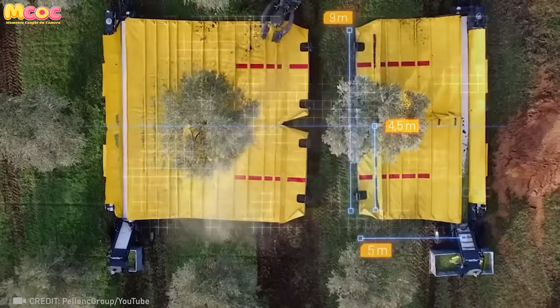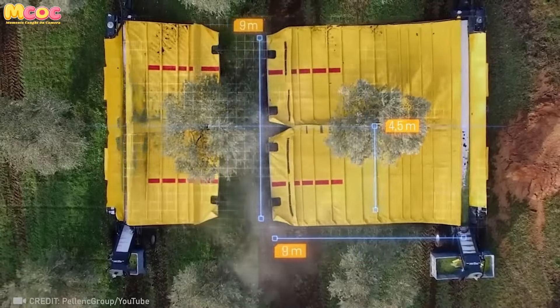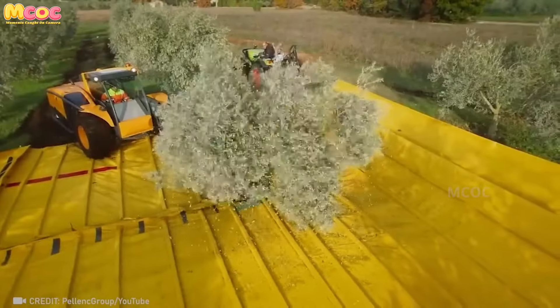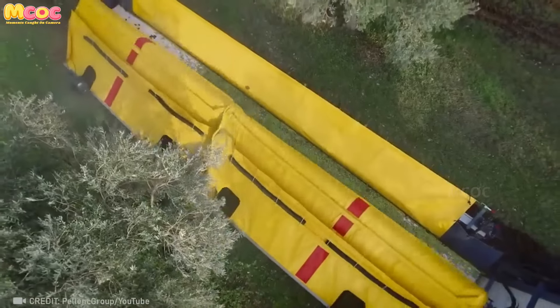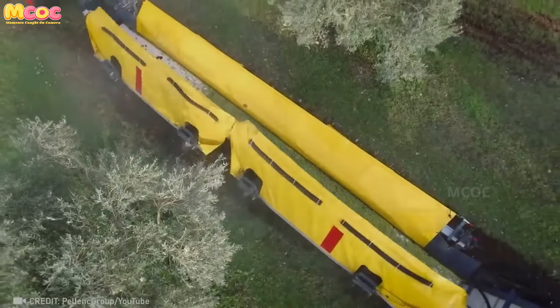Automating strenuous farm work like this could help address labor shortages while protecting workers' health, ensuring grocery shelves remain well stocked for future generations.